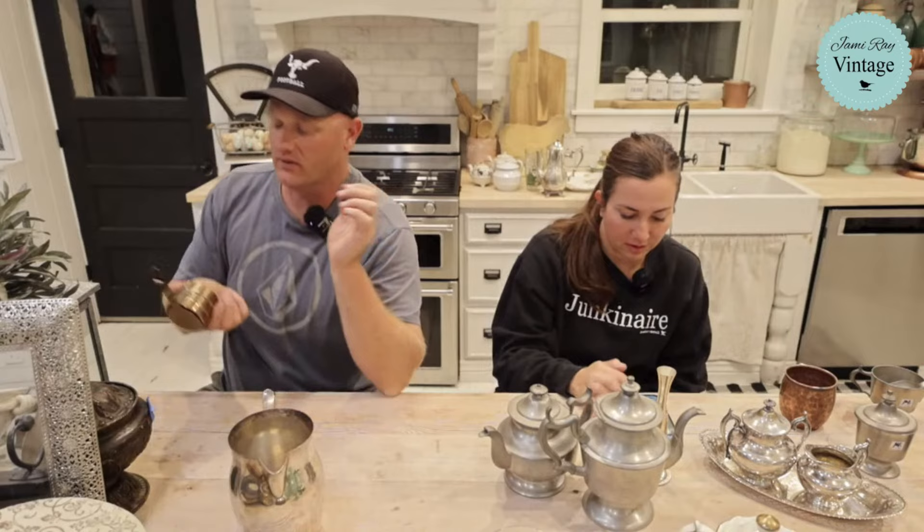I didn't know what this was but Zeb bought it. I think we got this at Heber Valley — it was like $1.50. It's for putting a little tea light in, like a little sterno — you put a little tea light in here and you can control the heat to keep your food warm underneath. It's going to be $19.95. It's copper.